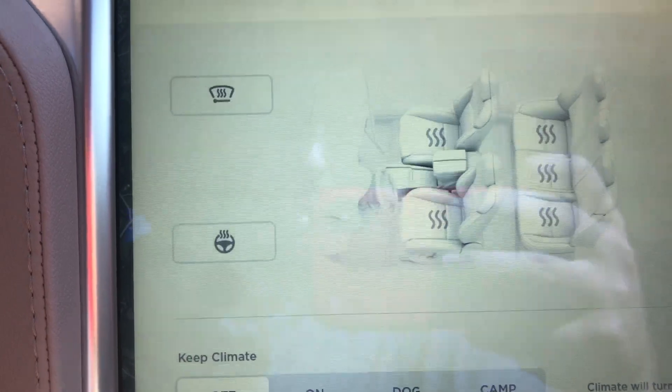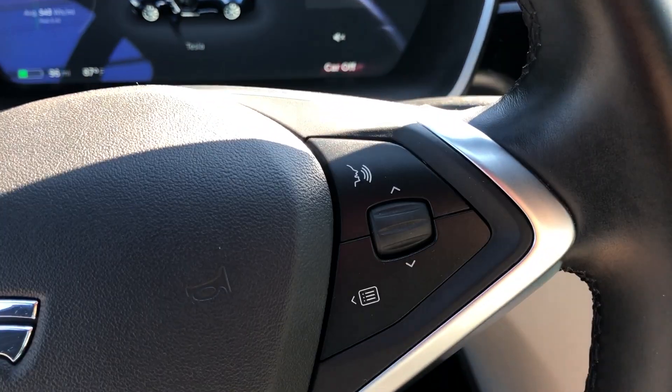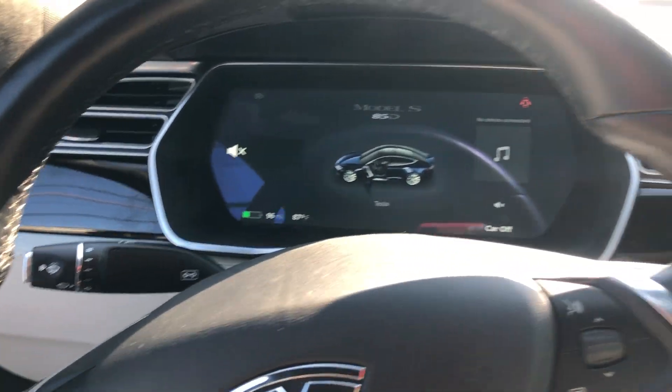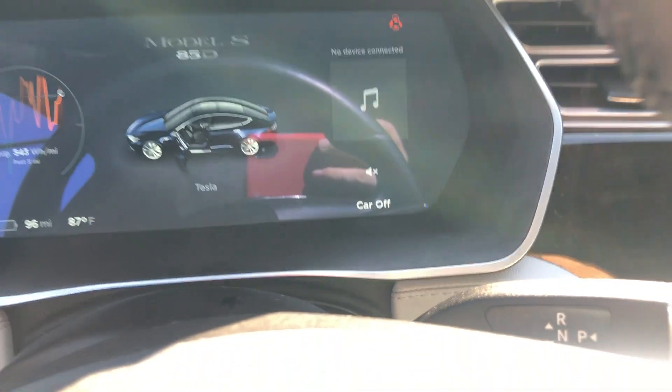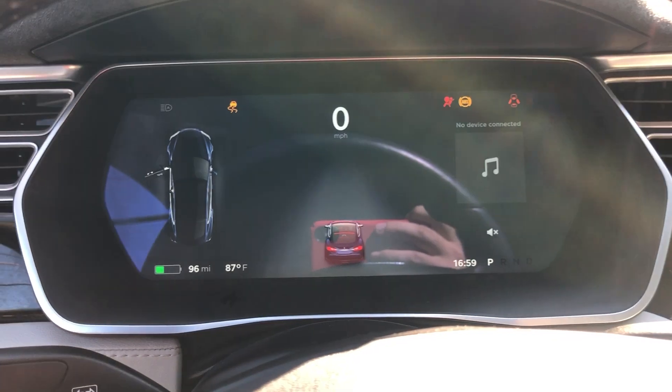It's pretty cool — I like this thing already. You can see some steering wheel controls. It says car off, and if I put my foot on the brake it's going to turn on, so that's pretty cool.